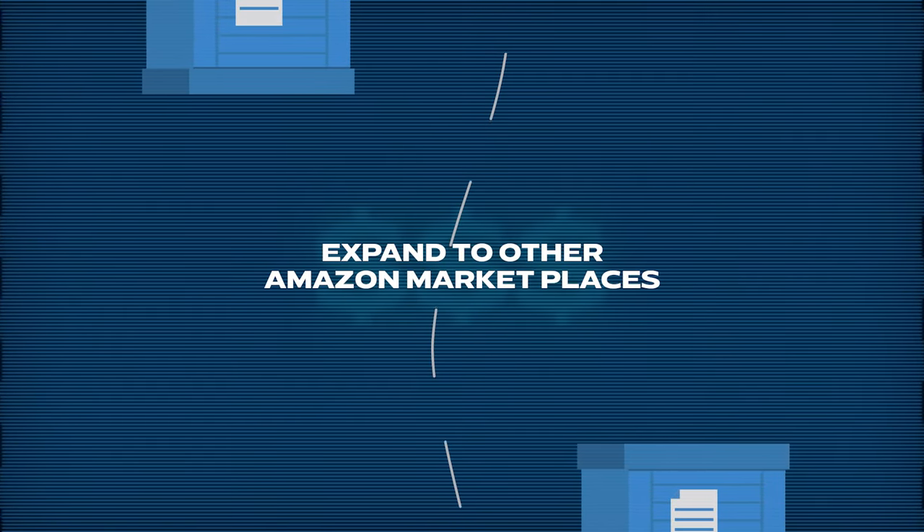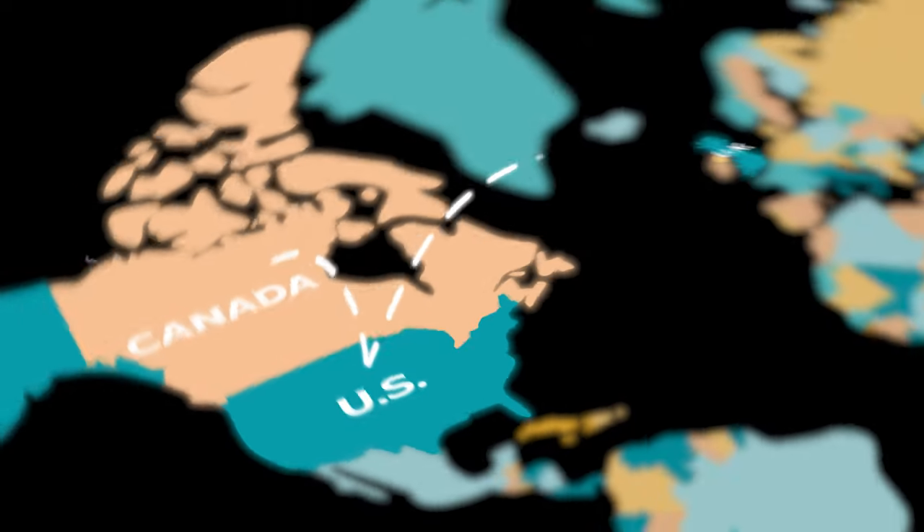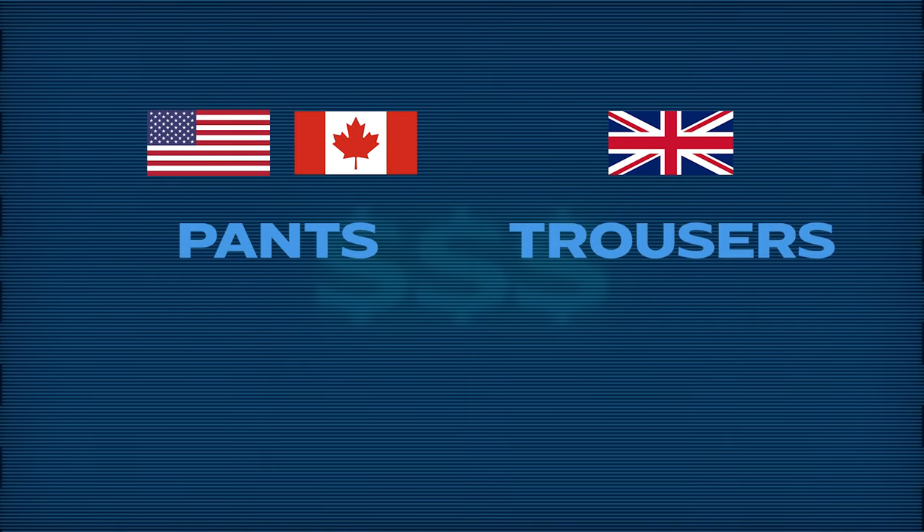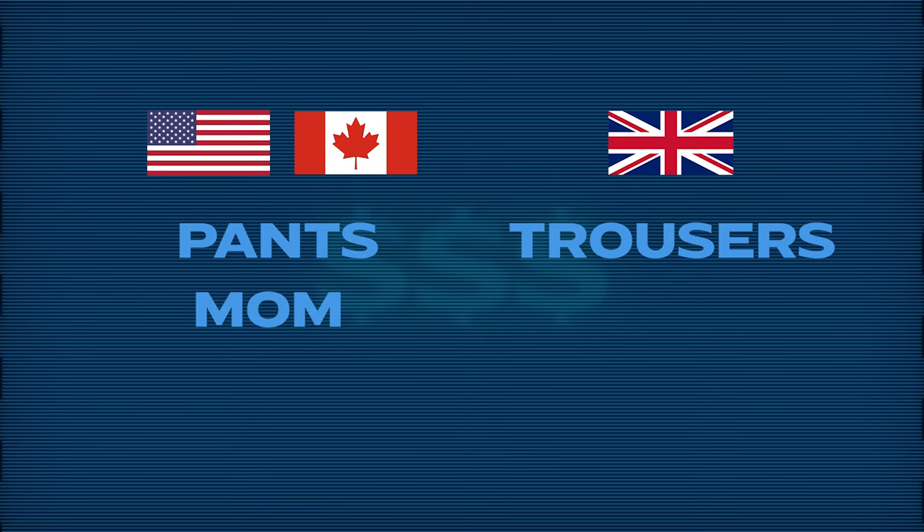The tenth way to increase sales is to expand into other Amazon marketplaces. If you're already making money, start with other English-speaking countries like Canada or the UK since your factory, suppliers, listings, and images are already set up — very little extra work required. Avoid non-English markets first because you'd need translated listings and customer service. Even within English-speaking countries, note that words differ — Americans say 'pants' while the UK says 'trousers,' and 'mom' in the US is 'mum' in the UK — so make sure to research and use the correct keywords for each marketplace.